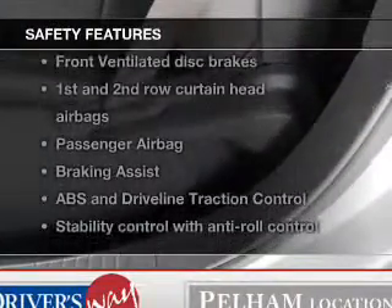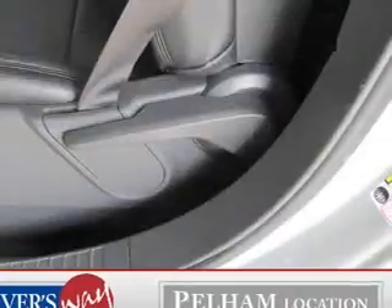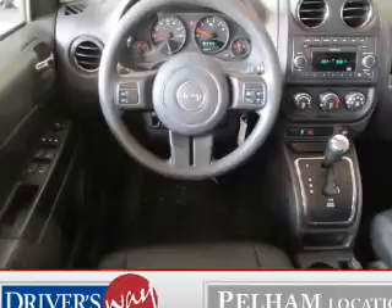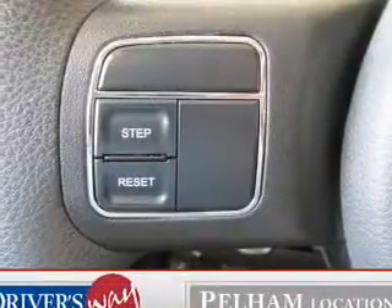If safety is a high priority, rest assured knowing these top safety components are included: front ventilated disc brakes, curtain head airbags, passenger airbag, traction control, stability control, low tire pressure warning, and independent suspension.